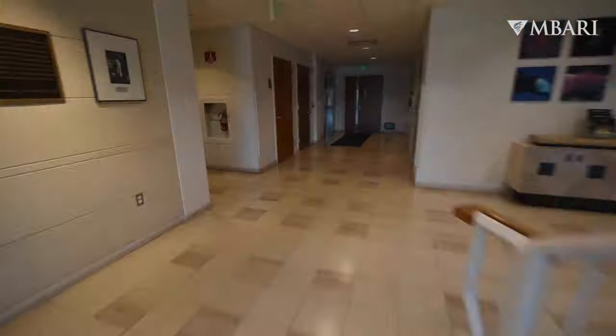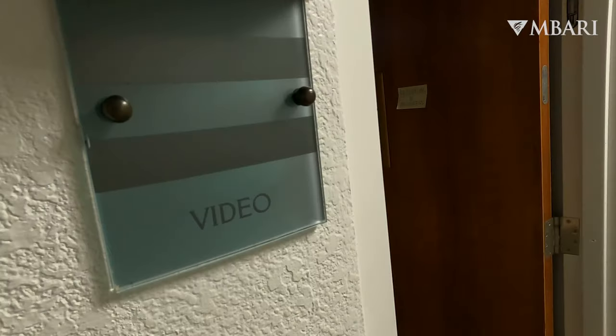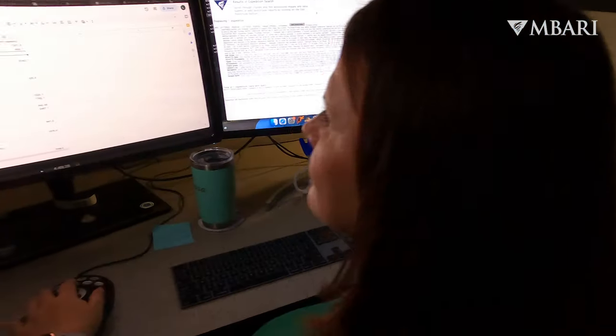Making your way through the hallways at MBARI, you'll recognize the video lab as a very dark cave. I'm Nancy Jacobson-Stout and I manage the video lab here at MBARI. My team is responsible for managing MBARI's extensive deep sea video archives.